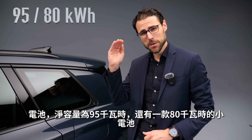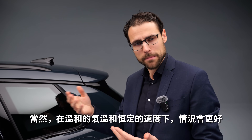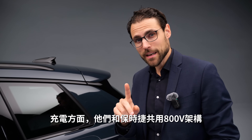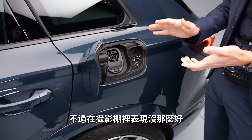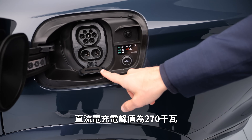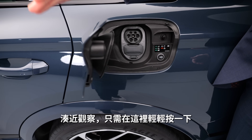Batteries are either 95 kWh net or the smaller 80 kWh net. We expect around 500 km (300 miles) of range for the bigger battery in mixed conditions — better in mild temperatures and steady speeds, worse in winter or at high speed. Recharging uses 800-volt architecture shared with Porsche. AC charging is 11 kW standard, optional 22 kW later. DC peak charging is 270 kW, enabling 10–80% charge in just 21 minutes.